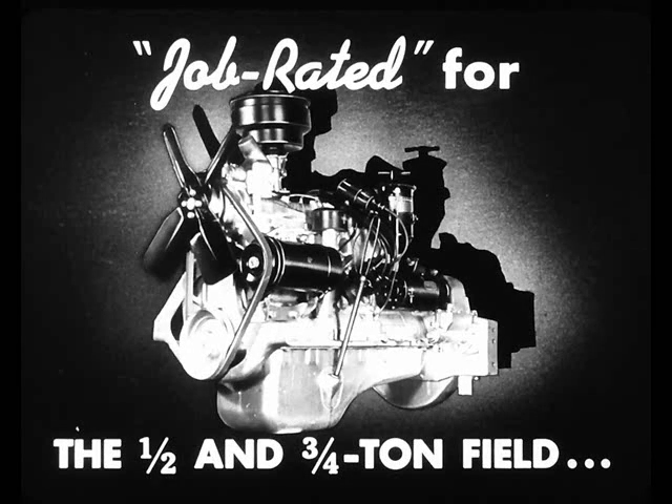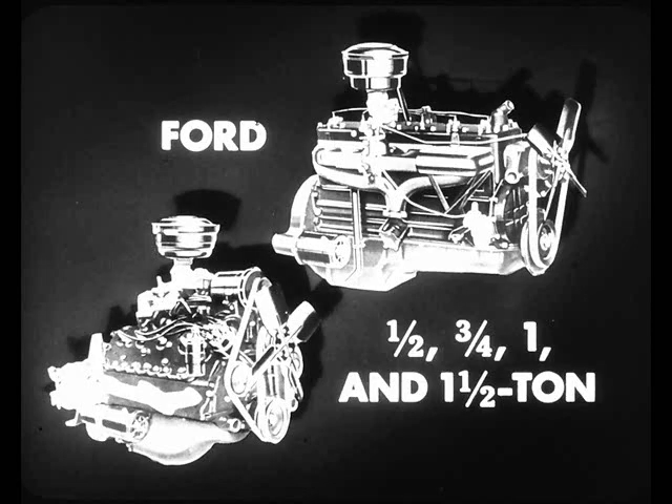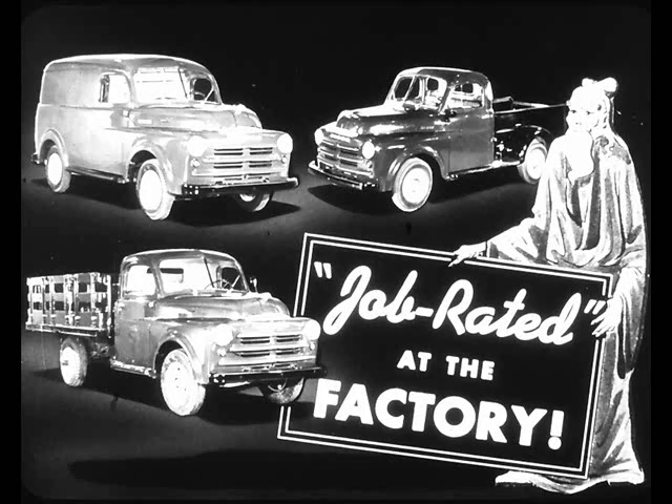As another example, consider the job-rated power offered by Dodge engines. Dodge offers one engine job-rated for the one-half and three-quarter ton field, another engine for the one-ton field, and still another engine for the one-and-a-half-ton field, and so on up the capacity range. Ford, on the other hand, offers only two engines up through the one-and-a-half ton range, leaving the buyer to select either one whether he buys a half, three-quarter, one, or one-and-a-half ton truck. In our opinion, by providing the right job-rated engine at the factory, Dodge gives the truck buyer a definite advantage of the right combination of job-rated power and economy not offered by Ford.